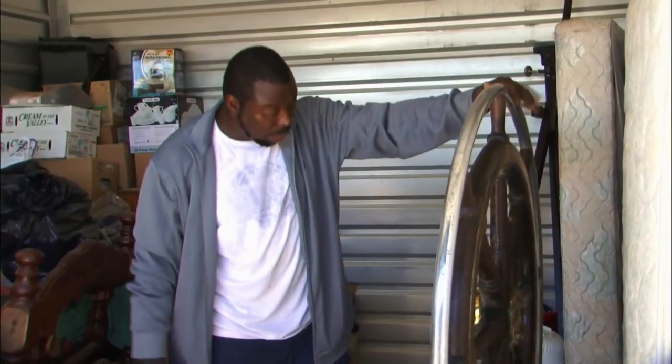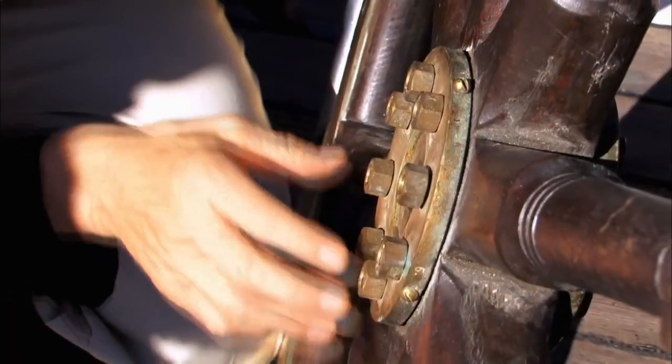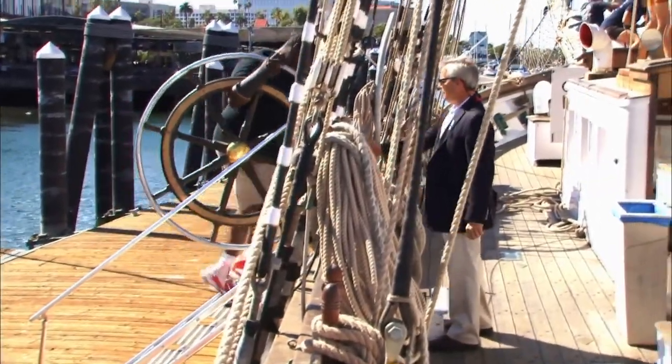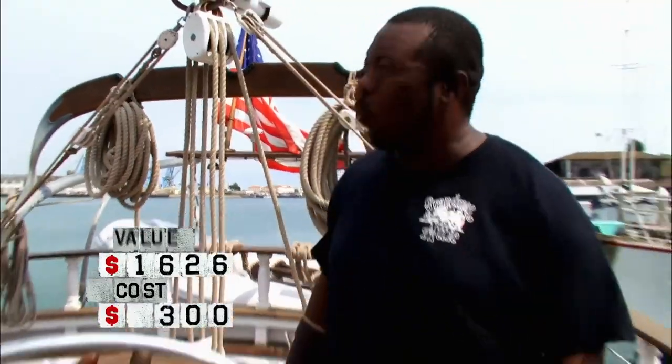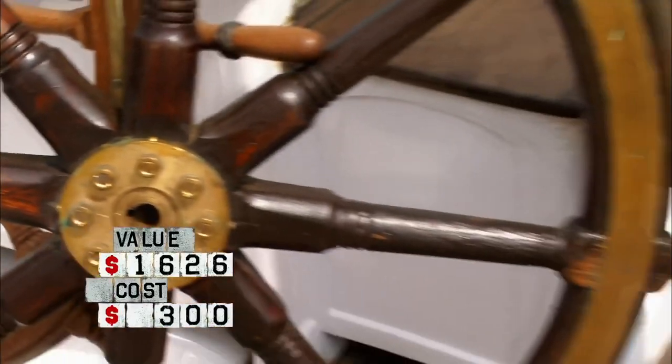Although he didn't know the item's value or even if it was real, he was almost sure it was worth some good money. A quick visit to an expert at the Los Angeles Maritime Institute told him everything he needed to know — the wheel was indeed from a real ship and was worth a good $1,500.